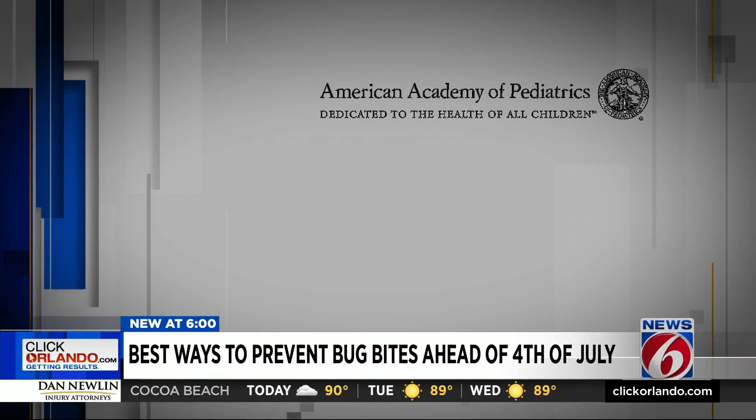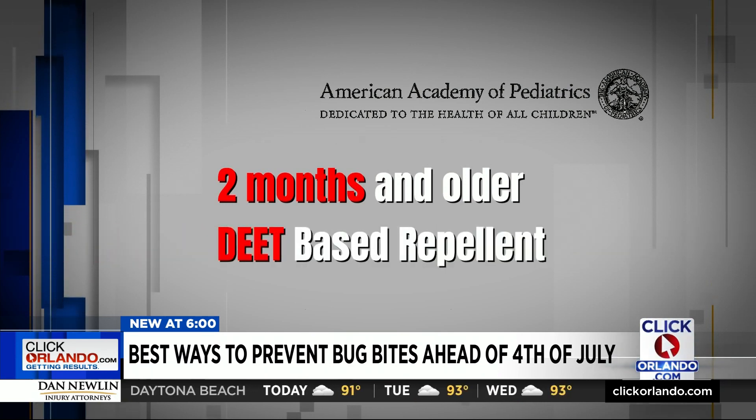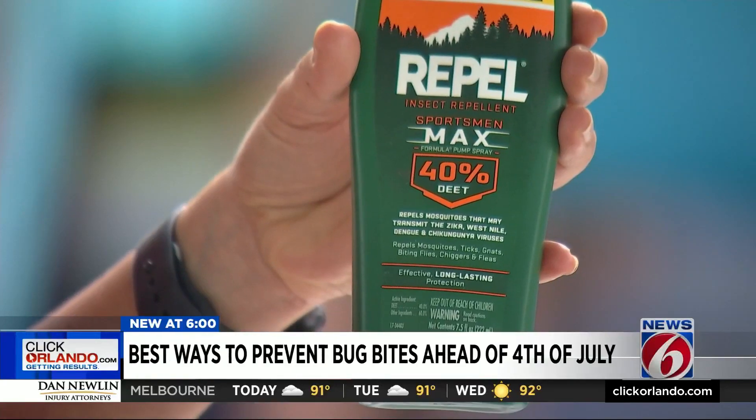The American Academy of Pediatrics says anyone over two months old can use DEET-based repellents with up to 30% concentration. The label directions on the product will tell you how to use it appropriately so that it doesn't cause any harm. Read the directions — sometimes they say to only apply in certain areas, or put it on your hands and then apply it on your face. There may be age restrictions, so definitely make sure you're reading the instructions. Most DEET repellents start with a concentration of at least 5%, which will last about 90 minutes, so pick a spray that matches your outdoor activity.